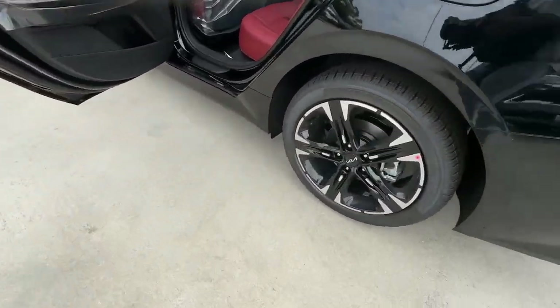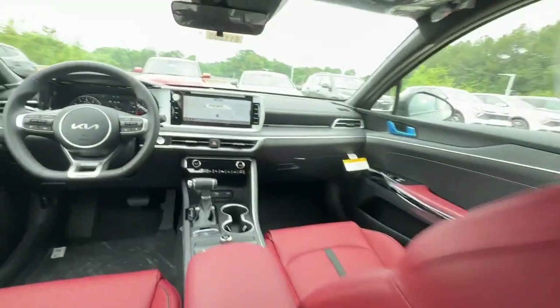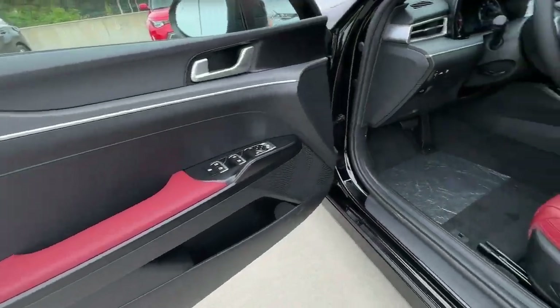The following are some of this vehicle's highlighted options: proximity key entry, keyless entry, turbocharged engine, navigation system, fog lamps.